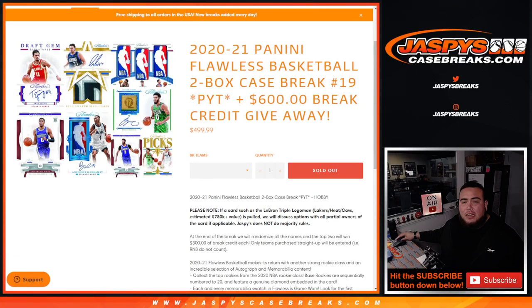What's up everybody, Jason here for JaspisCaseBreaks.com. 2021 Panini Flawless Basketball 2-Box Case Break. Spot number 19 just sold out. We're also giving back $600 in break credit.